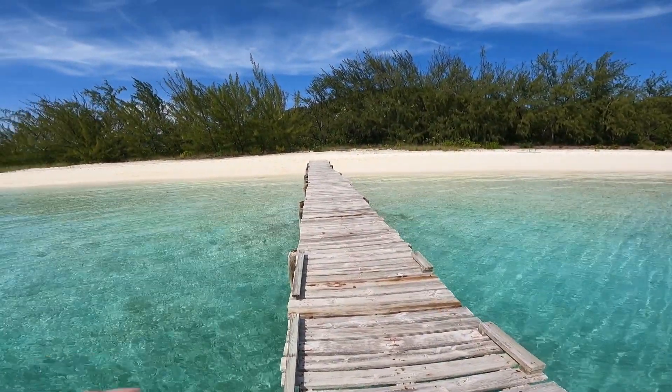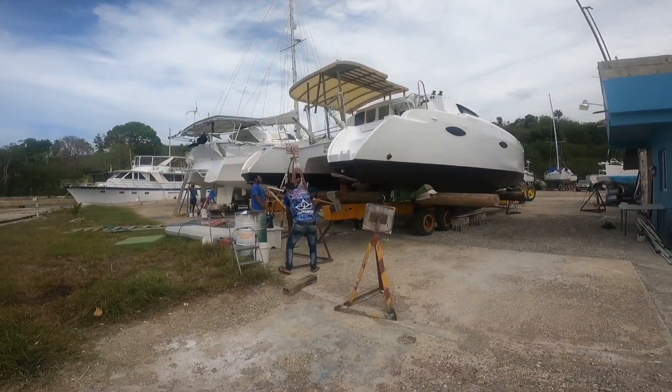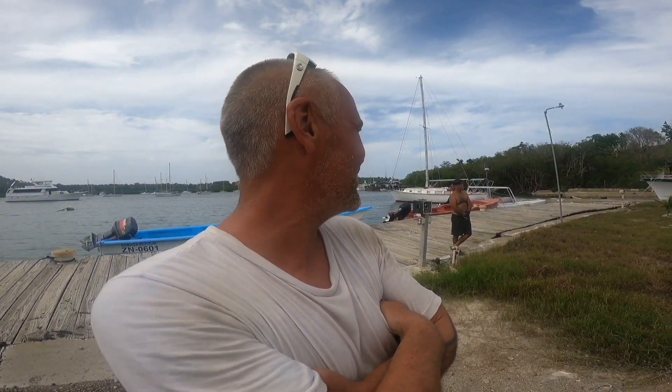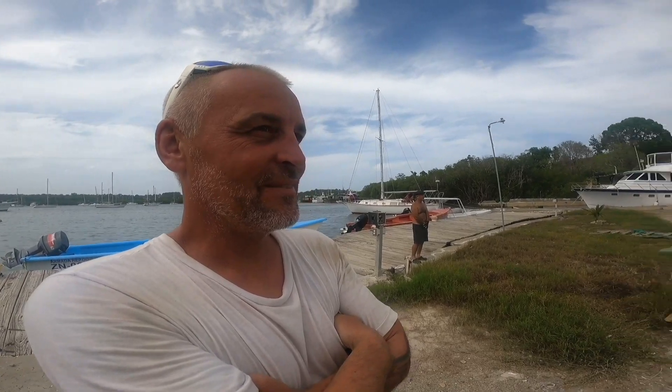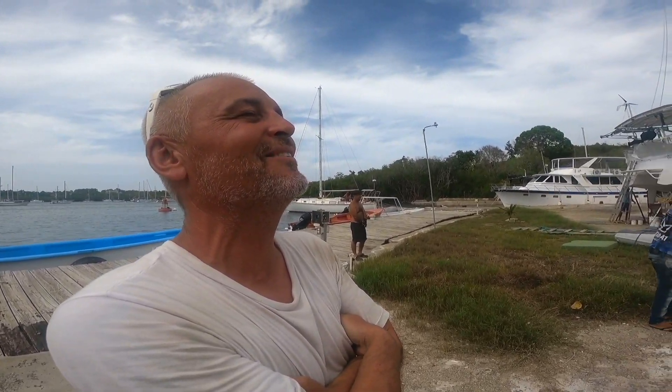That was just the funniest thing ever. Fox decided to swim to the dinghy — even though we're on a dock, she swam all the way underneath it to get to the dinghy. I'm not stressed, I'm not worried. It's been a lot of work but please just put the boat back in the water without breaking it.